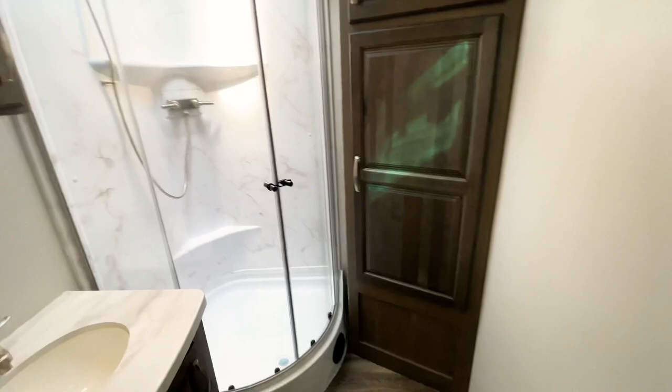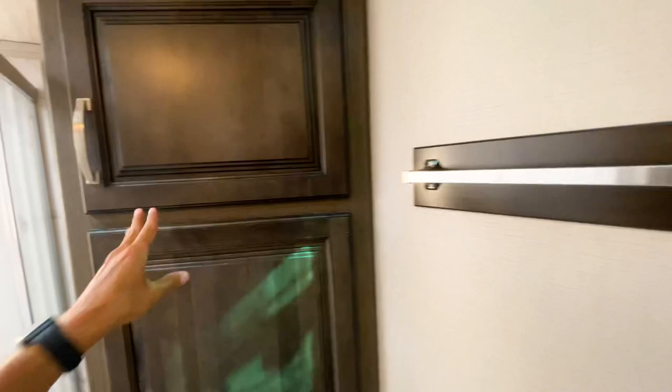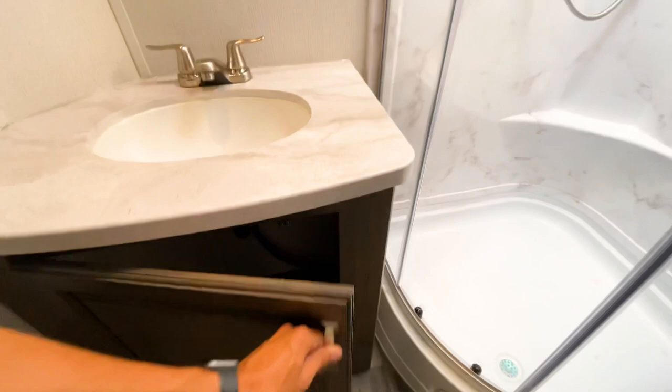In the bathroom you have a radius shower with really deep storage — lots of room for all your linens and different materials. You also have a towel rack, which is a small touch you'd think every RV would have but they don't, and storage underneath the sink as well, so definitely not lacking on storage in here.